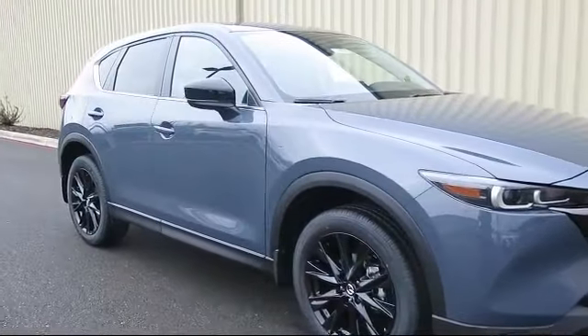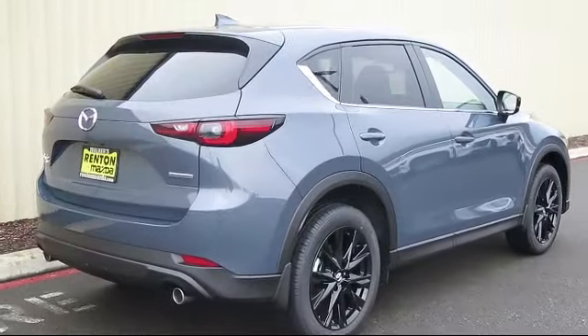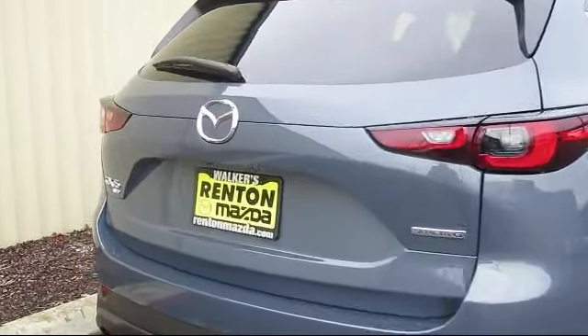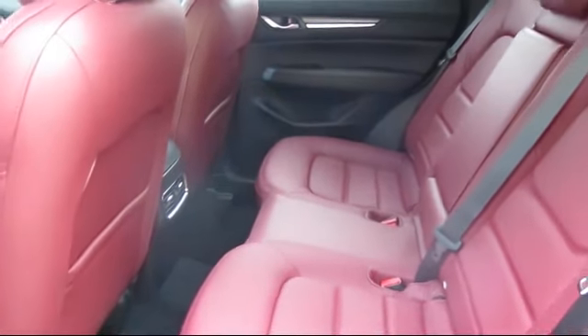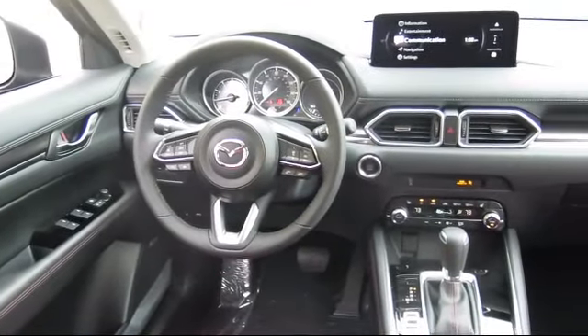Welcome to Walker's Renton Mazda. Here's a look at another vehicle from our great selection of cars, trucks, and SUVs. It comes equipped with smart device integration, front collision mitigation, privacy glass, cross-traffic alert, auto-leveling headlights, seat memory, rain-sensitive windshield wipers, all-wheel drive, HD radio, and blind spot monitor.